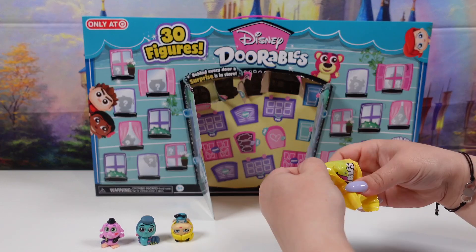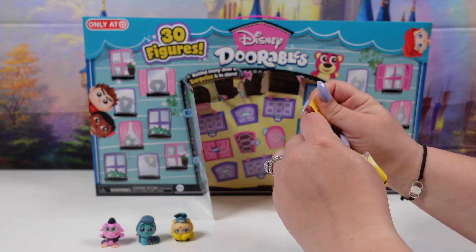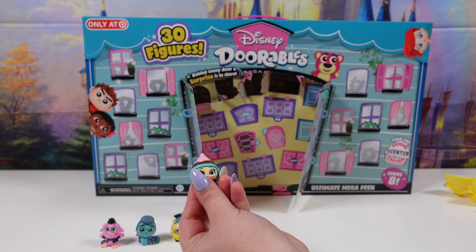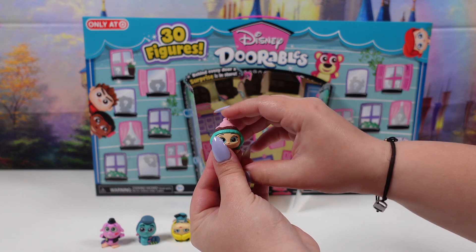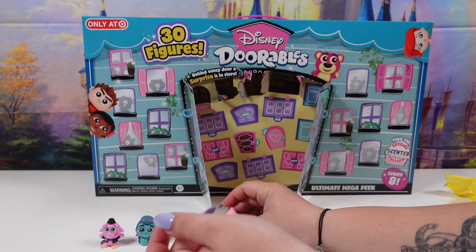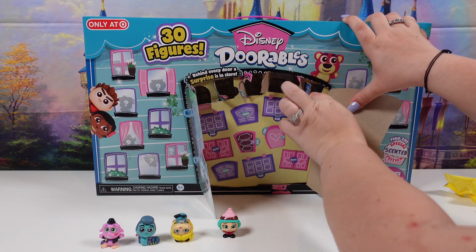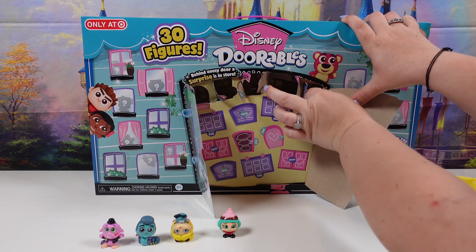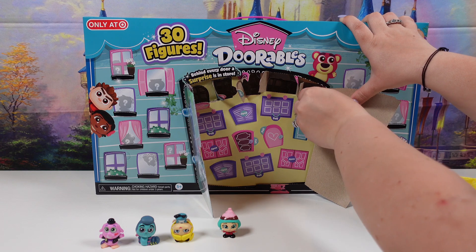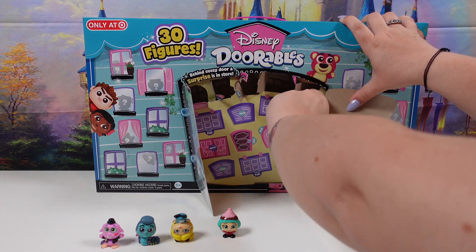On to the fourth one. We have one of the racers from Wreck-It Ralph. This is Candlehead. She is a common.